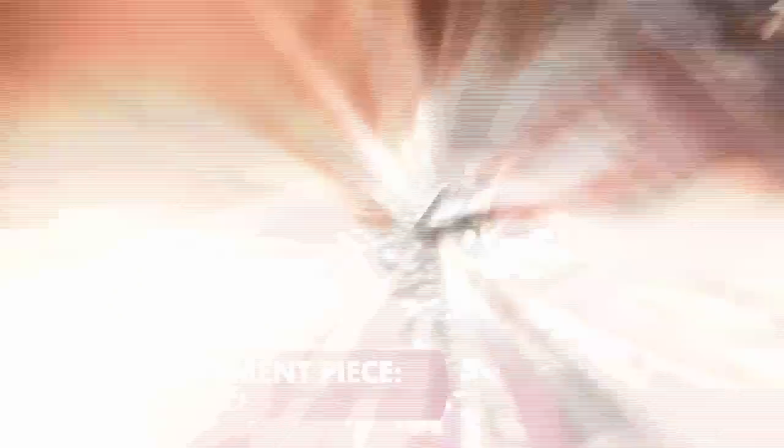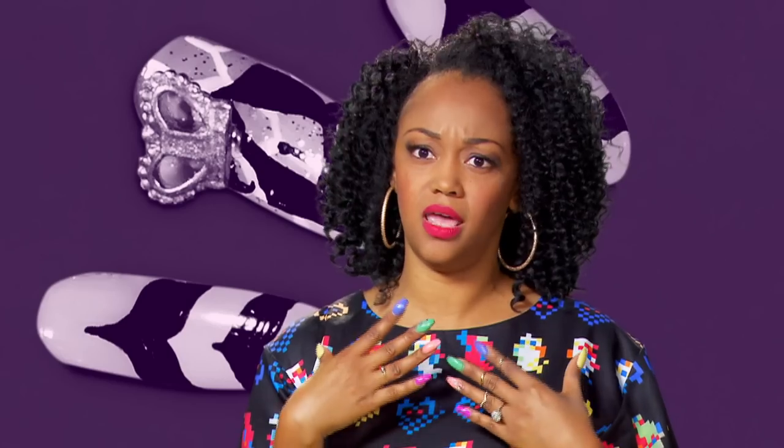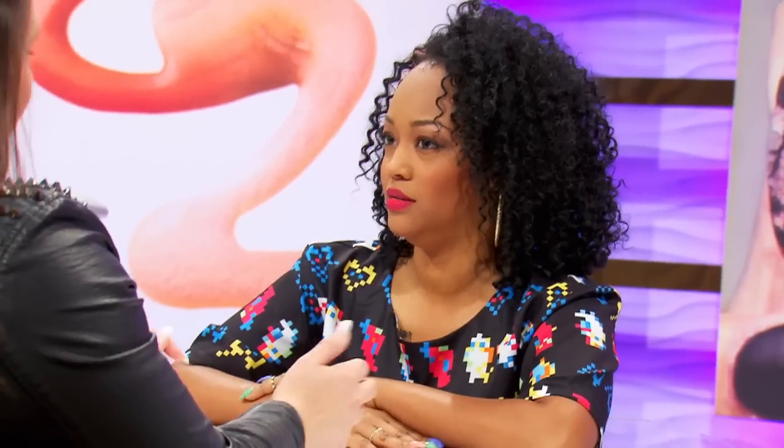Another competitor consults with Jean, whose statement piece is a blinged-out necklace. Jean wears a little black but likes to spice things up with accessories. The nail artist plans to incorporate the bling into the design: black nails with rhinestones, bringing it all together to make it classy and edgy.